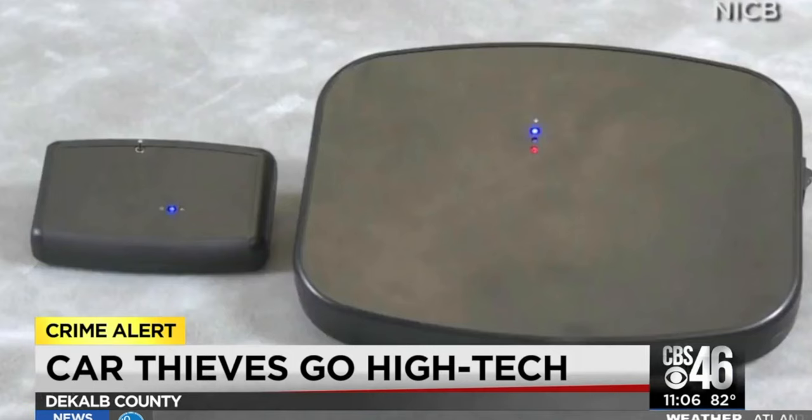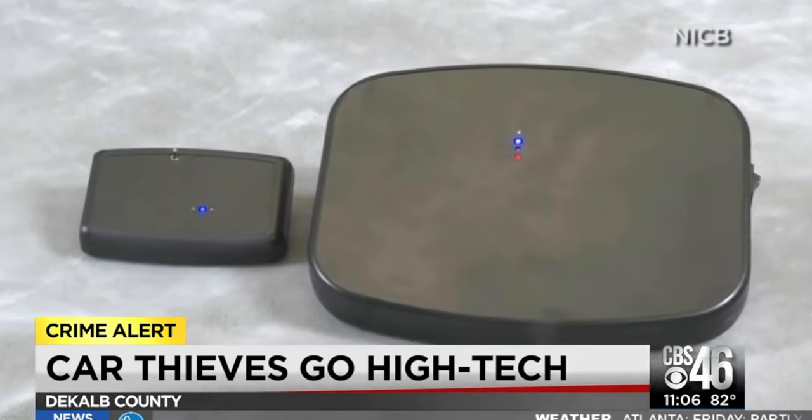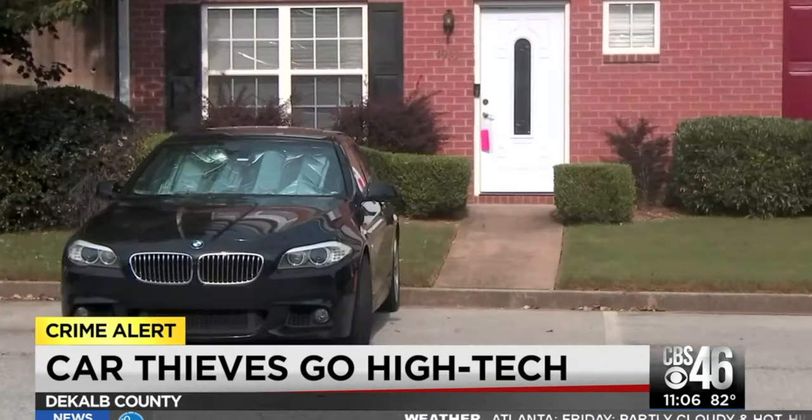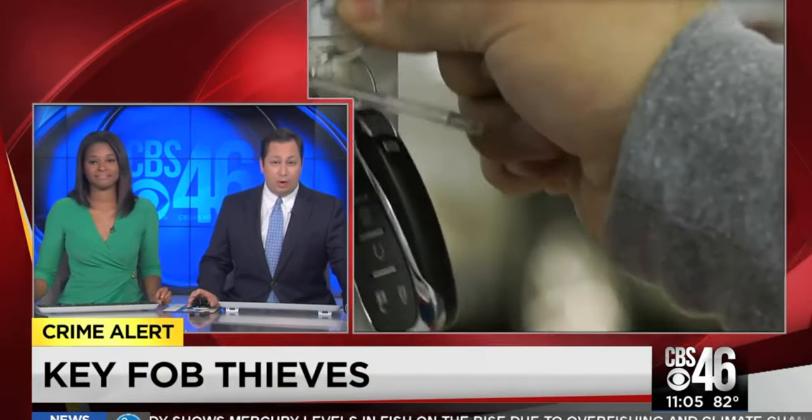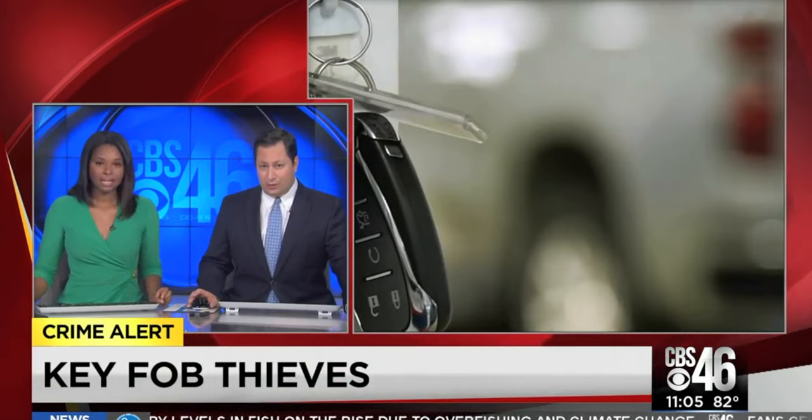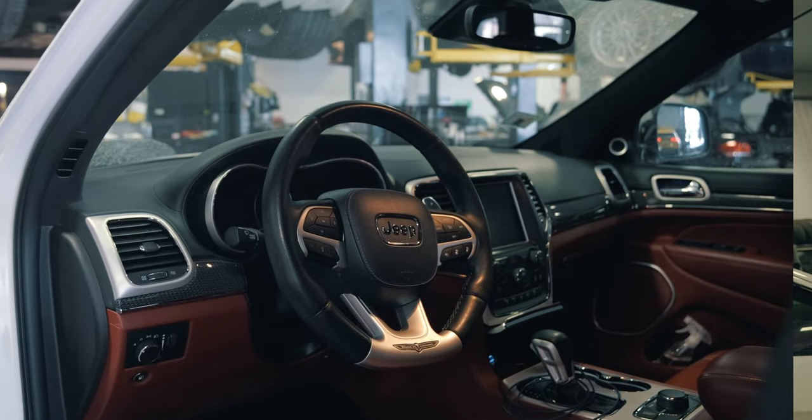With this newly programmed key fob, you can unlock the doors, turn off the alarm, and drive away the vehicle without having possession of the original keys. Mopar is currently implementing countermeasures for these vehicles.